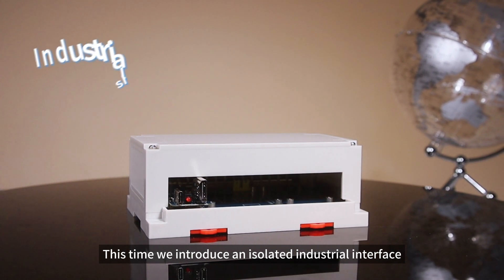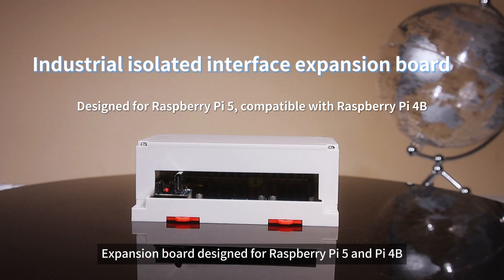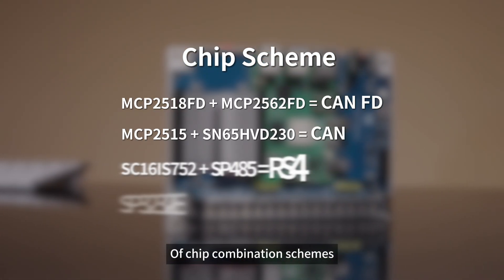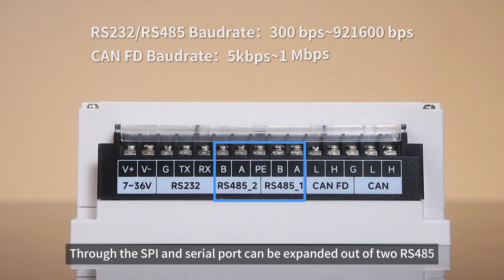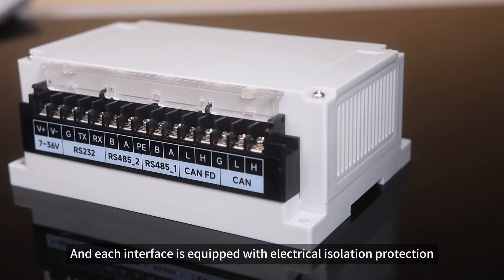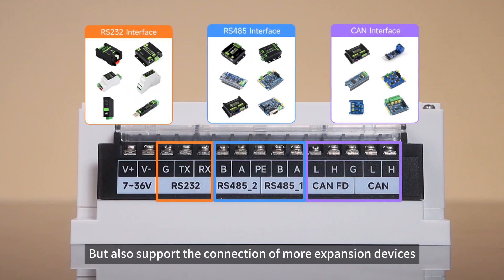This time we introduce an isolated Industrial Interface Expansion Board designed for Raspberry Pi 5 and Pi 4B. The Industrial Interface Expansion Board adopts a variety of chip combination schemes. Through SPI and serial port, it can expand out two RS-485, one RS-232, one CAN FD, and one CAN interface. Each interface is equipped with electrical isolation protection and interface protection, and also supports the connection of more expansion devices.